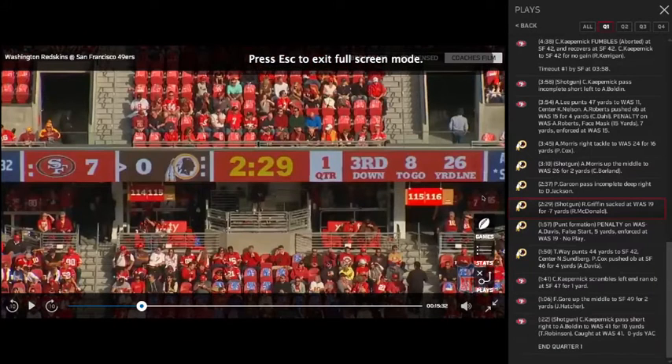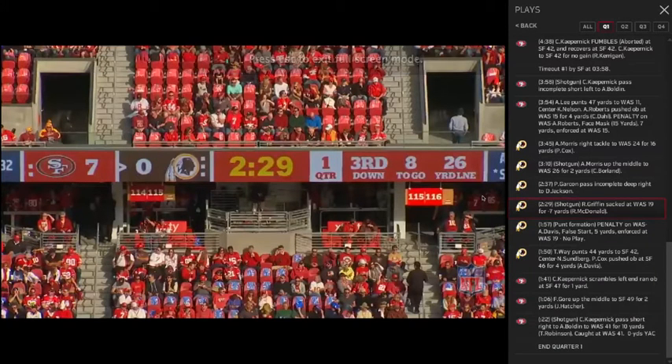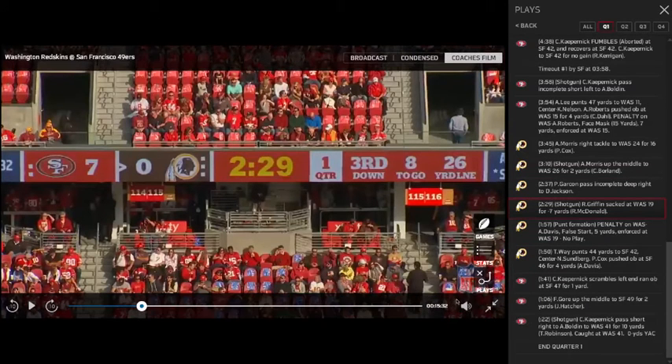RG3 got hurt again in 2014, which limited his number of opportunities to play. However, some of the pure passing PhD-level instincts needed to play the position in the National Football League have been dwindling for the past year or two. So we're going to take a look at a few plays that kind of illustrate and demonstrate what I'm talking about.